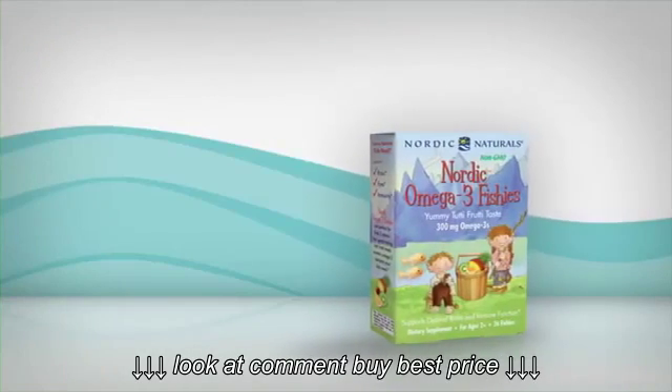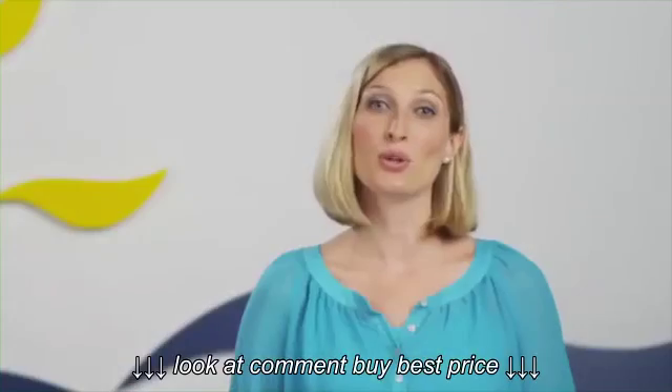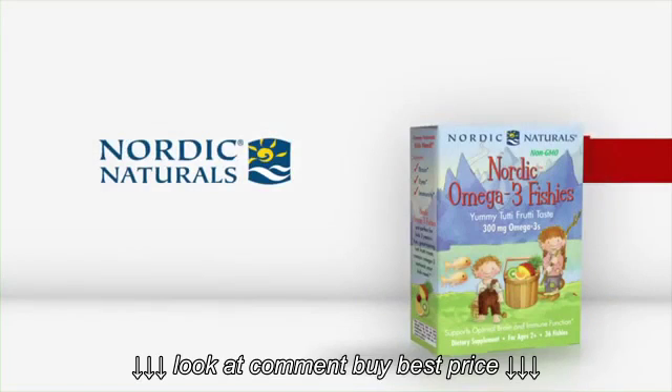Kids love the yummy tutti-frutti taste, and parents love the convenience. Nordic Omega-3 Fishies are perfect for busy families on the go. Try some today!